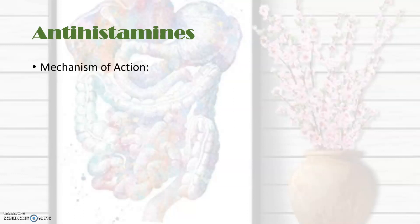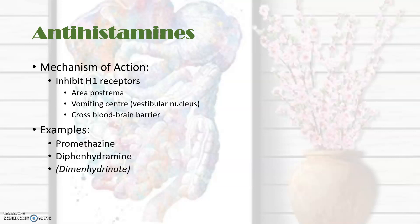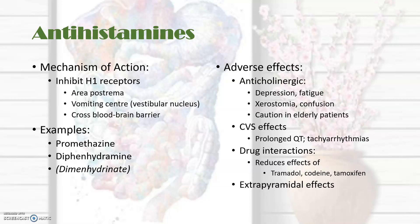The second group are the antihistamines. These inhibit H1 receptors and can act centrally on the area postrema and vomiting center, as they do cross the blood-brain barrier. This includes promethazine, diphenhydramine, and also dimenhydrinate. The adverse effects include anticholinergic effects such as sedation and confusion, dry mouth. As with all anticholinergics, we should use these drugs cautiously in elderly patients. They too can cause a prolonged QT interval with tachyarrhythmias, and they have an effect of inhibiting some other drugs like tramadol, codeine, or tamoxifen. They also have extrapyramidal side effects.